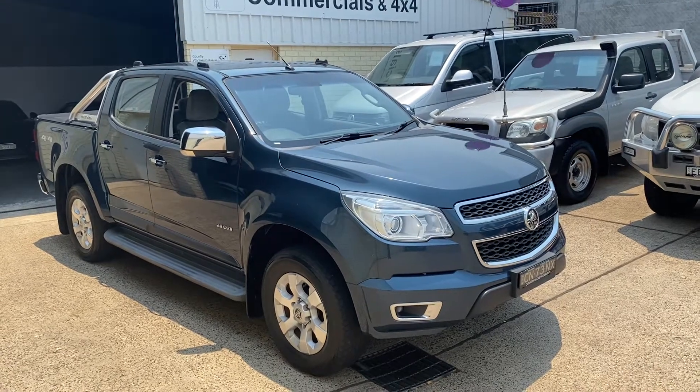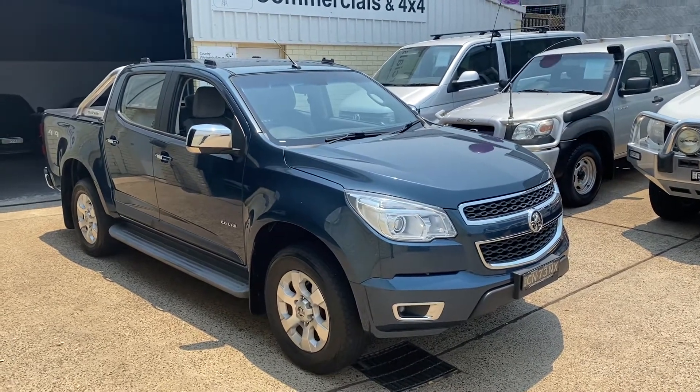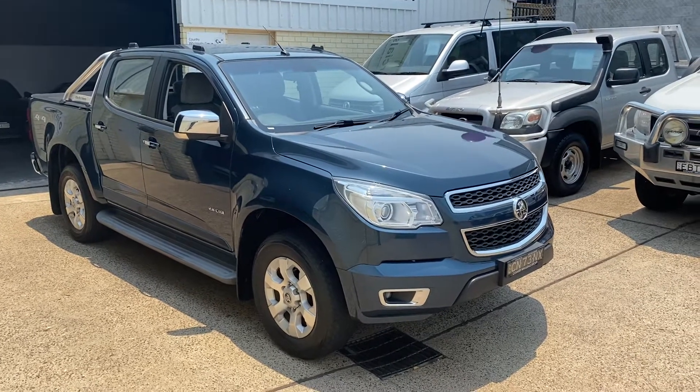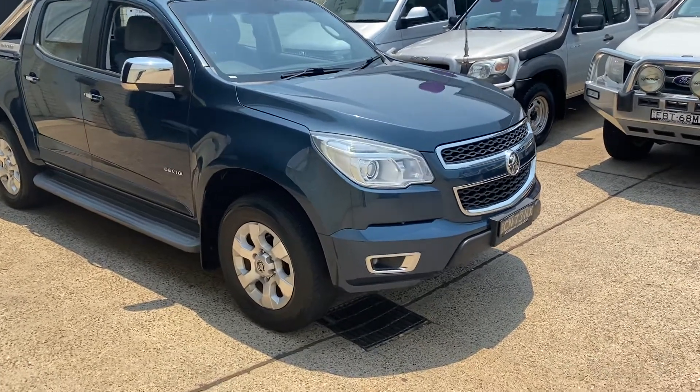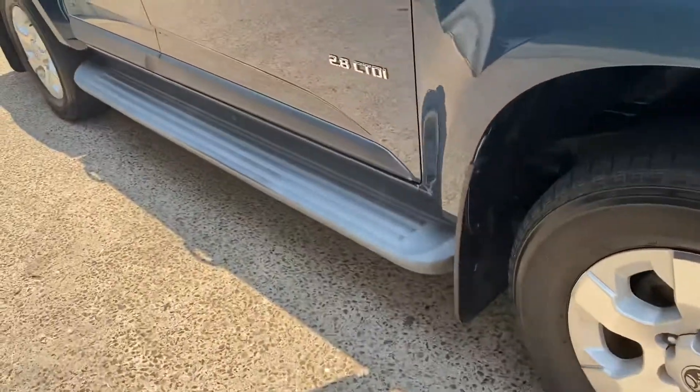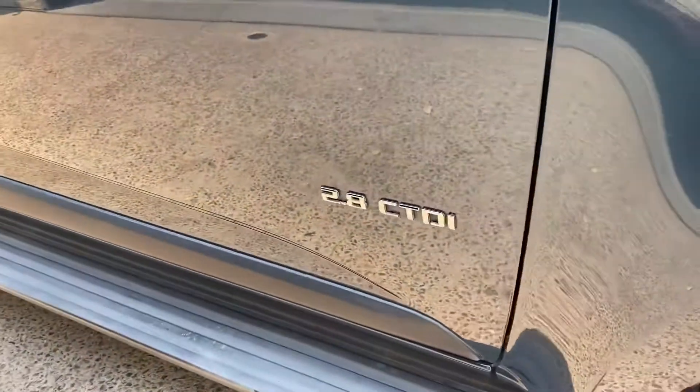Just arrived at the Country Wholesale Group: this 2014 Holden Colorado LTZ turbo diesel in four-wheel drive. All the options — driving lights, alloy wheels, sidesteps, and a 2.8 diesel engine.